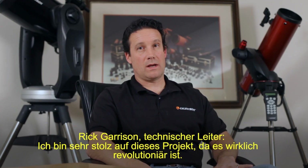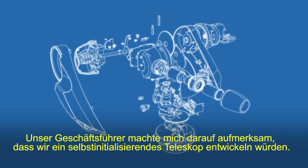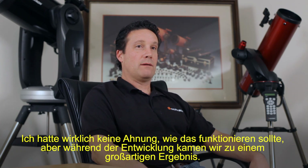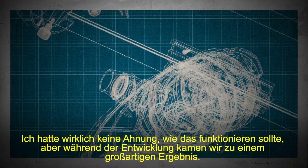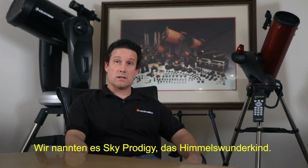I'm extremely proud of this project because it is so revolutionary. The Vice President of Engineering brought it to my attention that we were going to design a self-aligning telescope. I really didn't know how that was going to happen, but through the design process, we were able to come up with a great solution. We call it the Sky Prodigy.